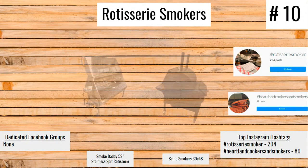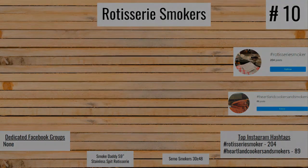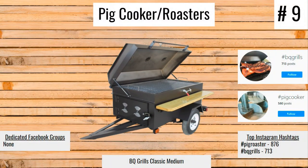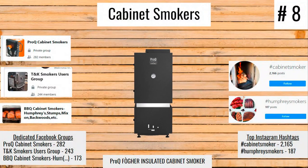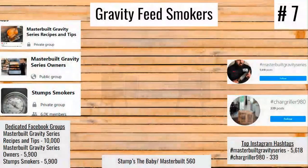But here we go, counting down from 10 to 1, starting now. Number 10: rotisserie smokers. Number 9: pig cookers and roasters. Number 8: cabinet smokers.